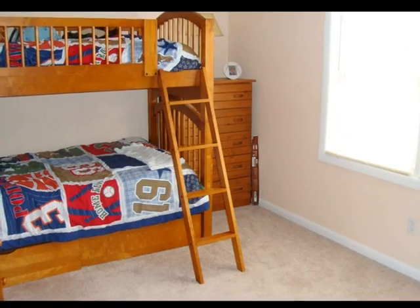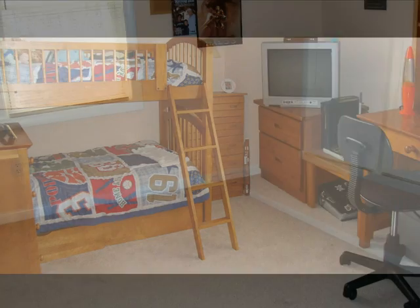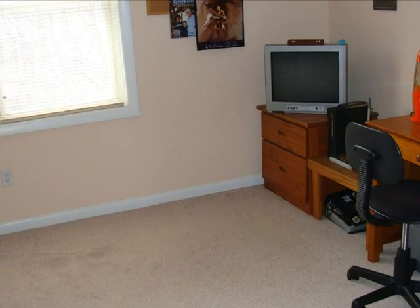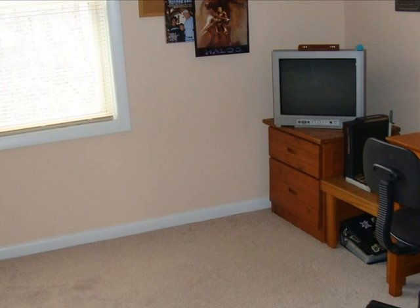This is the second bedroom which is a 12 by 13 room. The room has plenty of space and plenty of lighting as the house faces the south.